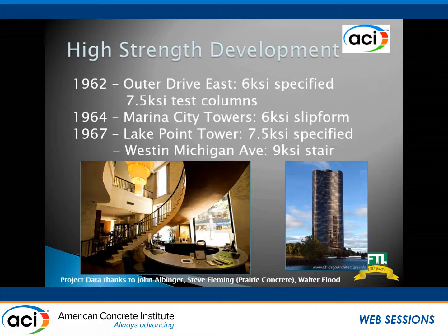In 1962, Outer Drive East had 6,000 PSI specified — 4,000 was pretty typical at the time. They also snuck a couple of 7,500 PSI columns in, put strain gauges and instrumented them, using each job as a model to build for the next. Marina City was important because it was a slip form. The next big one was Lake Point Tower, where they took data from those 7,500 PSI columns and, along with some more trial mixes, specified 7,500 PSI concrete. That same year — one not too many people know — the first use of 9,000 PSI concrete was an unsupported circular stair at 900 North Michigan, and it's still there.